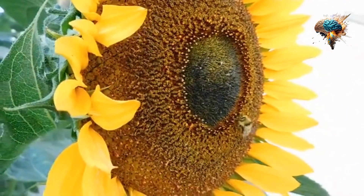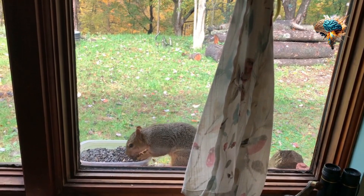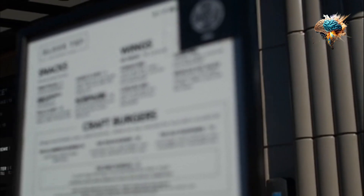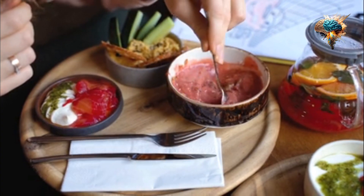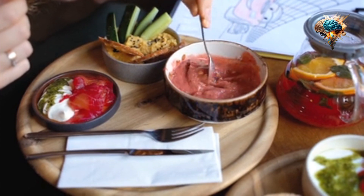Add sunflower seeds to your salad. Sunflower seeds are a great addition to any salad. They add a delicious crunch and nutty flavor to your greens. You can also add them to your homemade salad dressing for an extra boost of flavor and nutrition.